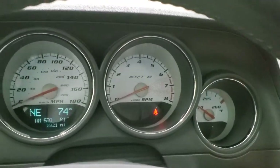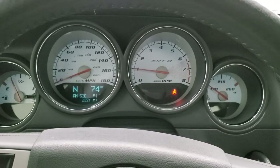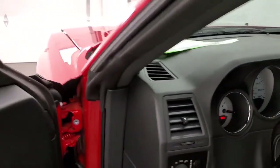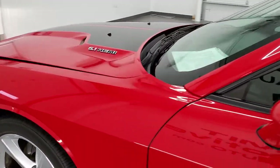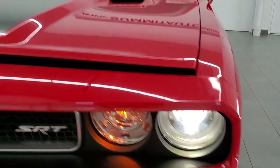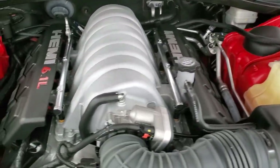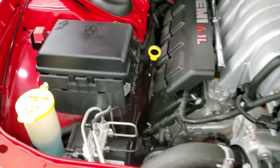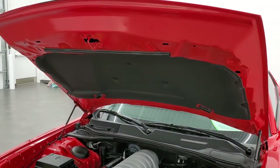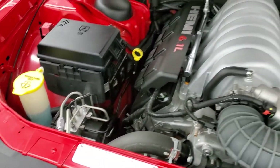We'll start it up and take a look under the hood. Starts right up — no check engine lights or anything like that. Under the hood, we have the 6.1 liter V8 Hemi motor, and the engine bay is absolutely perfect. Once again, this car has been fully safetied and inspected by our service shop, has a fresh oil and filter change, all the fluids have been checked and topped off, and the car has been gone through mechanically 100%. It's 100% ready to go. And it does have those HID headlamps confirmed.